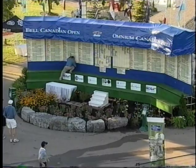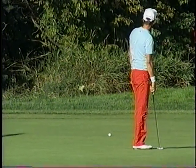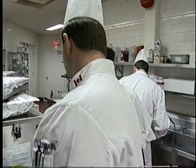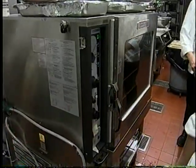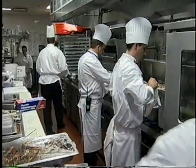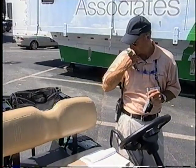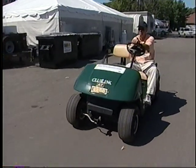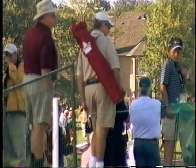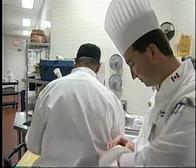As we follow the leaderboard, you can feel the tension on the course and in the kitchen. During tournament week, there are two separate kitchen teams at the club. The first, Restaurant Associates, feeds the spectators and caters the corporate tents that line the fairway.